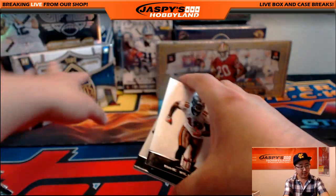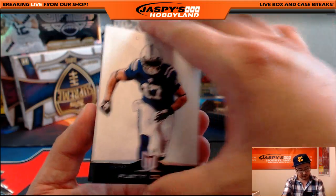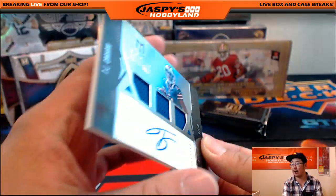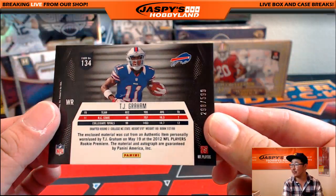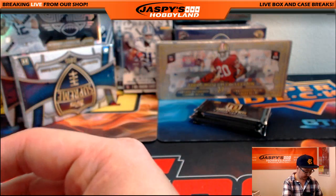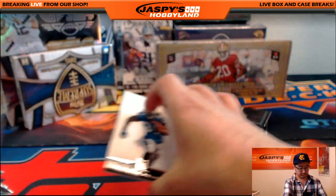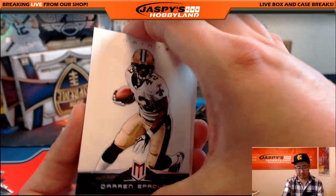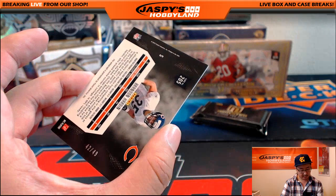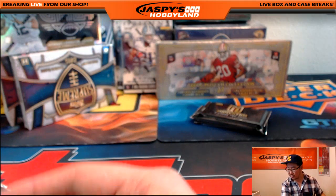We've got a number of boxes to go. Although these boxes are going to be a lot more quick. There's Mike Williams, Austin Colley, and TJ Graham — Triple Relic and Autograph. Another one for Will Driggers and the Bills, 289 out of 599. Darren Sproles and D'Angelo Williams, and Brandon Harden for the Bears — 42 out of 49. Brandon Harden for the Bears going to Daniel Patera.